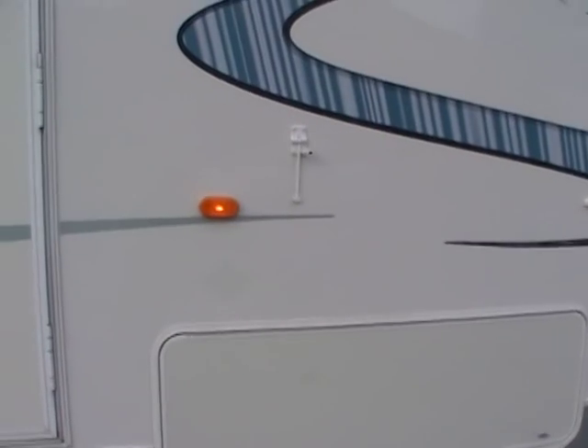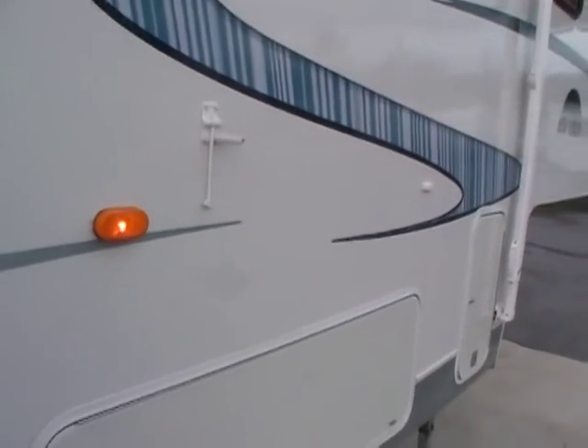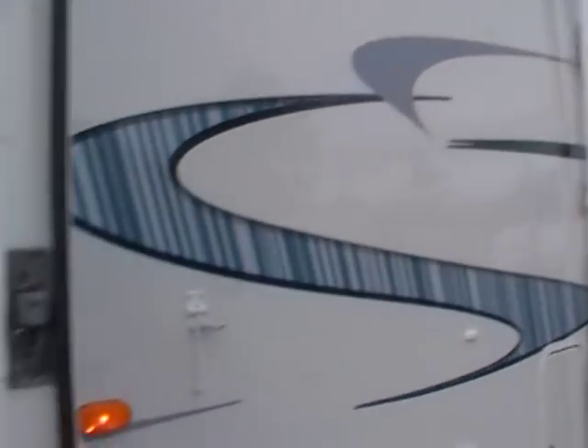It's got the full heated basement. KZ has been making quality RVs like this since 1972 — they're one of the oldest companies in the RV industry. Let's take a look inside.